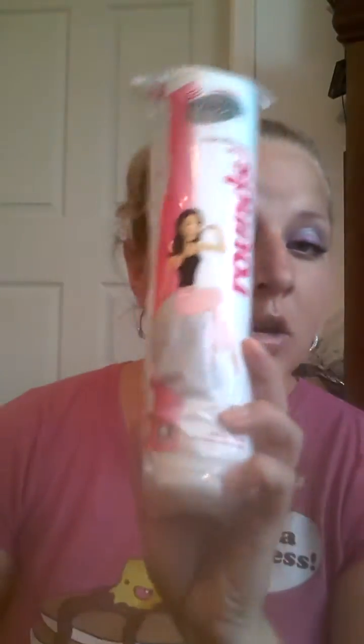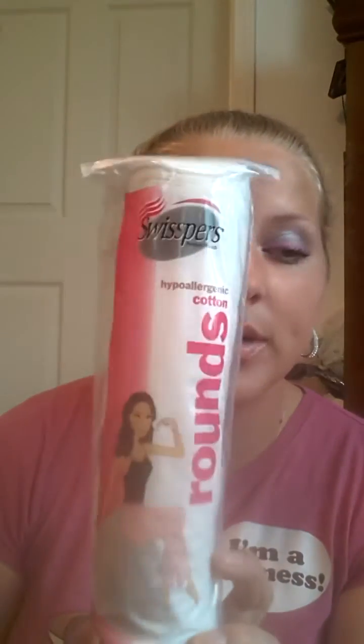Then there is this huge thing of cotton rounds and you can never have enough of these. With three girls in the house, we definitely need these.